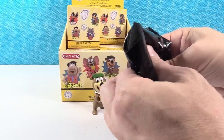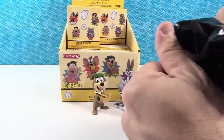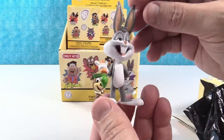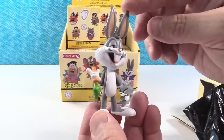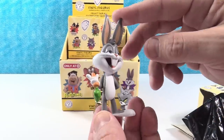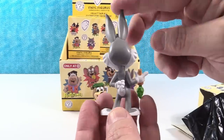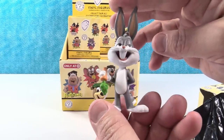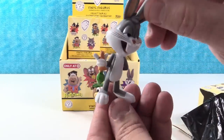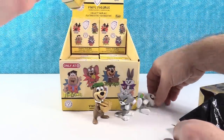This is a tall figure. Maybe Bugs? You are right, it is Bugs Bunny. He's awesome looking — What's up, Doc? He's standing there with his carrot, and he's got his little hand behind his back. I almost thought he'd have his fingers crossed. I love Bugs Bunny — look at the big bunny feet. Bugs Bunny is just timeless.